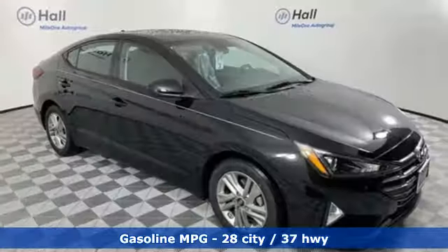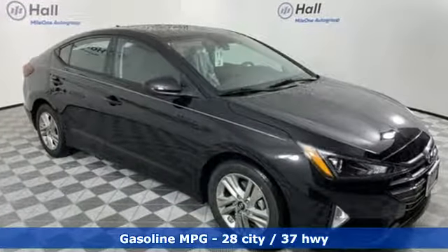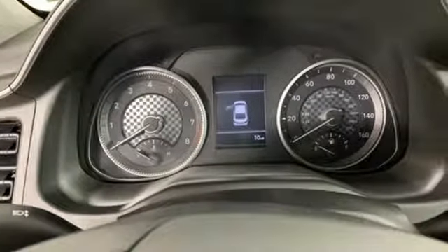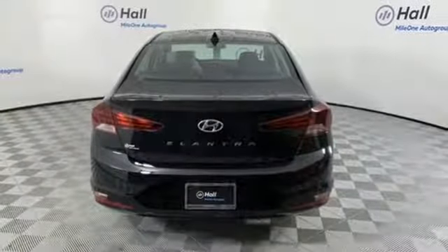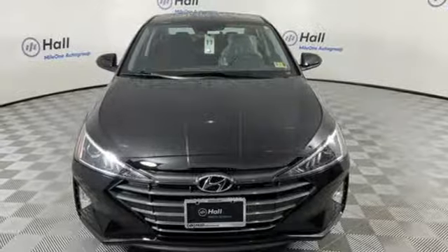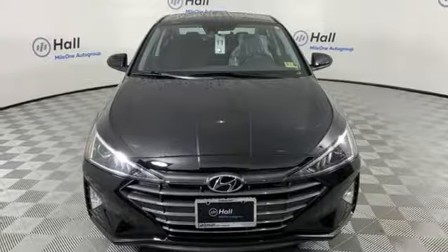Streaming audio. Power heated mirrors. Manual tilting steering column. Wireless phone connectivity. Manual telescoping steering column. Automatic transmission. Aluminum wheels. Gas pressurized shocks. And an i4 engine. Hurry in today and see it for yourself.